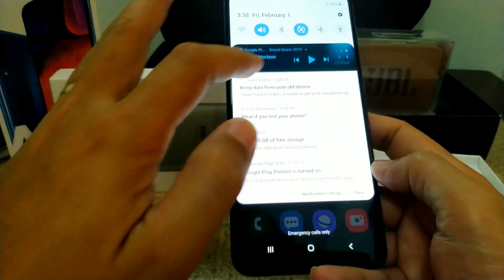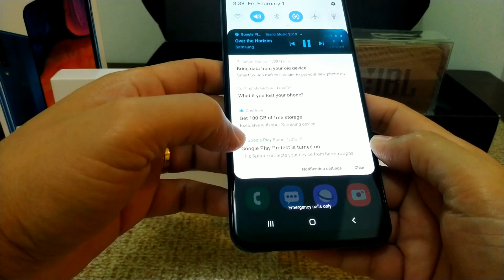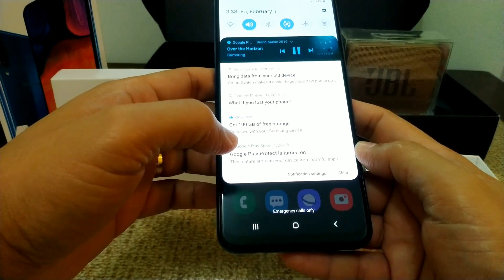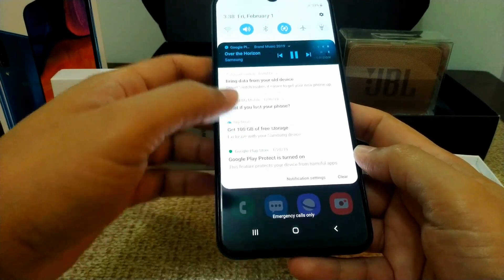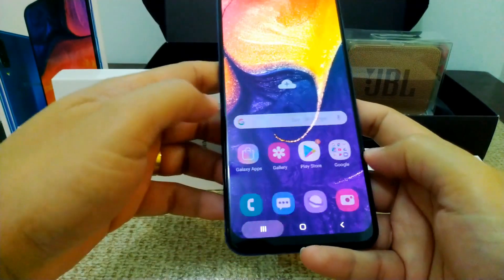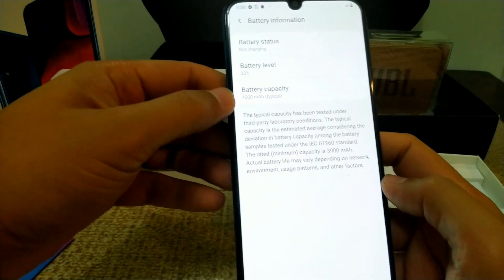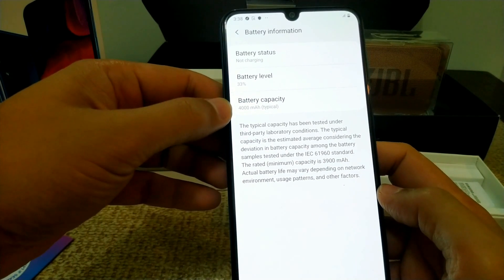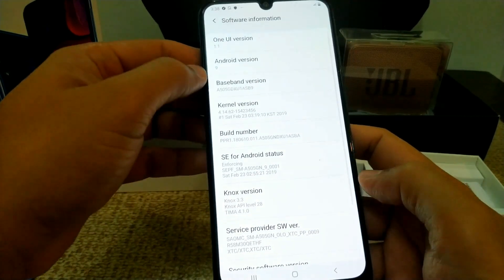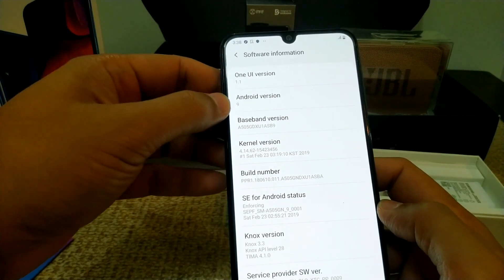We're gonna test yung volume nya, yung sound nya. We're gonna check yung information nya. So yung battery information — 4000 mAh sya guys, yung battery capacity. And then yung software information — yun nga, One UI version 1.1. Android version 9.0 na sya.